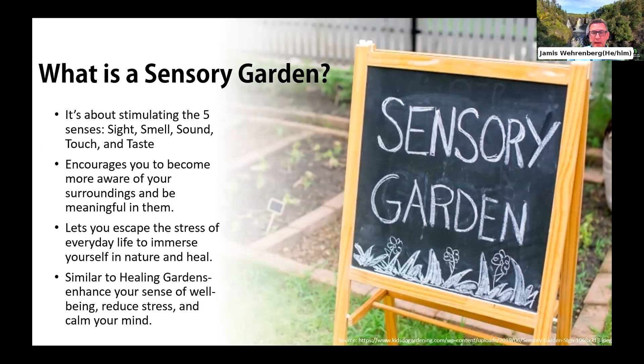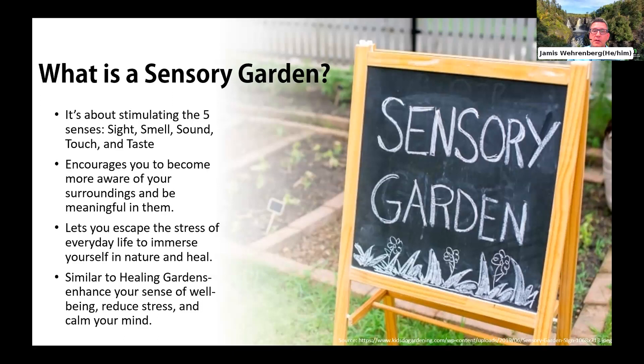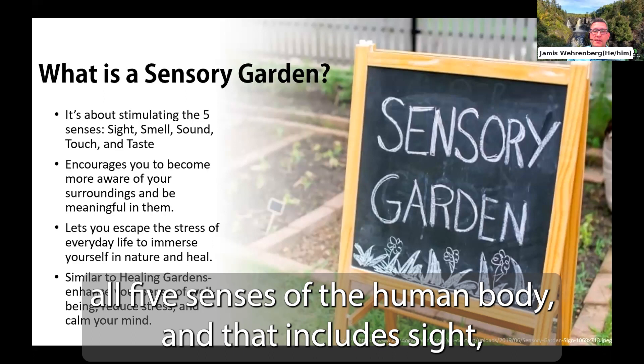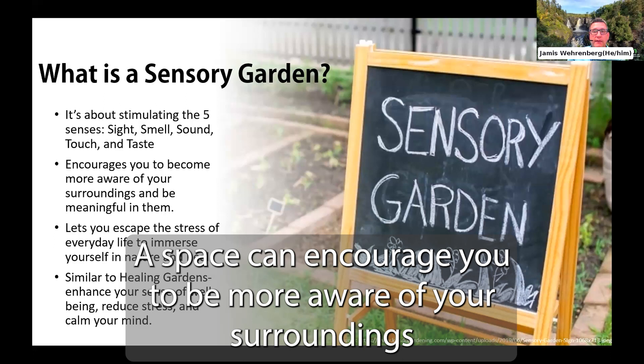A sensory garden is a garden that stimulates all five senses of the human body — sight, smell, sound, touch, and taste. By triggering the senses, a space can encourage you to be more aware of your surroundings and be more present in that environment. A proper sensory garden will also encourage you to escape the stress of everyday life and allow you to immerse yourself in the space — think of it as a retreat from the hustle and bustle of our busy, chaotic world.